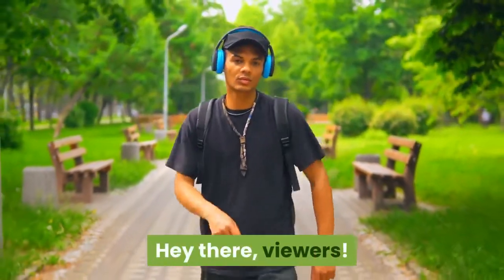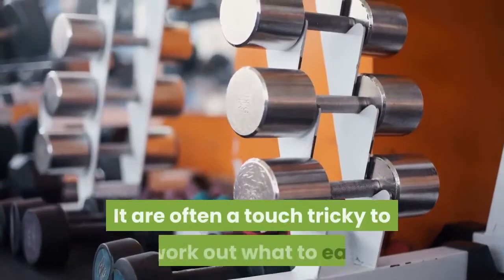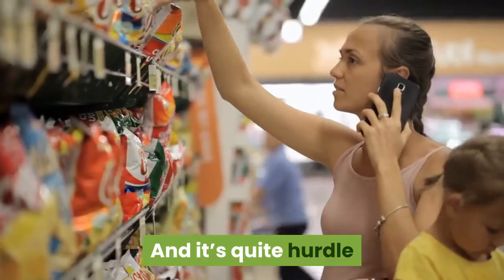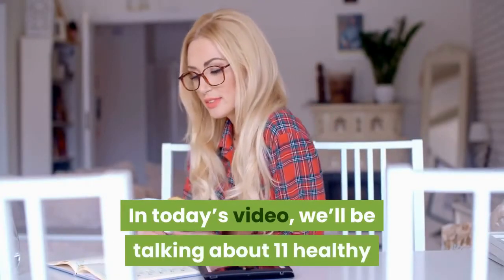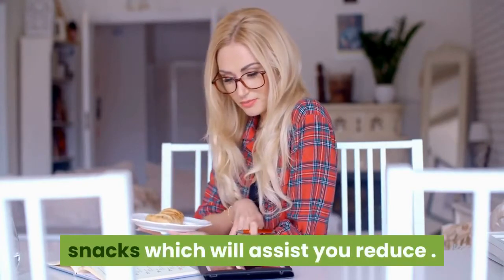Hey there viewers! Trying to lose weight? It can often be a touch tricky to work out what to eat when trying to shed pounds. And it's quite a hurdle once you have to check calories whenever you snack. In today's video, we'll be talking about 11 healthy snacks which will assist you reduce.